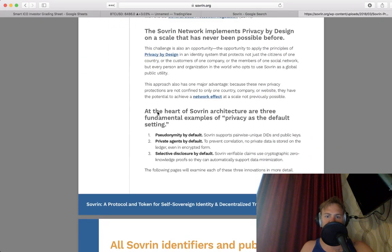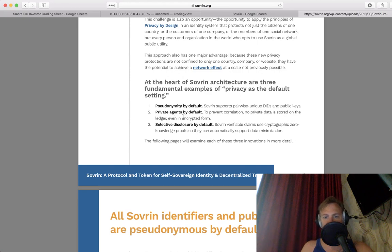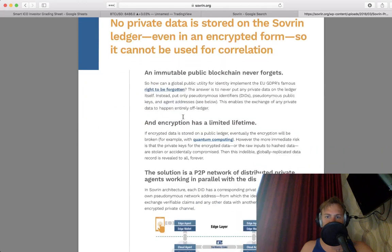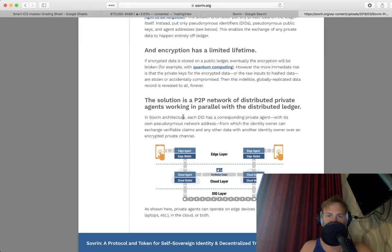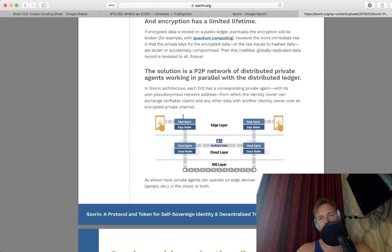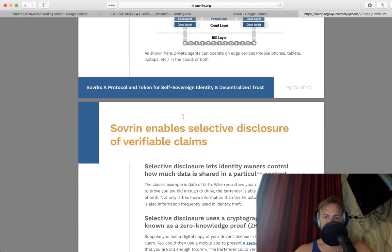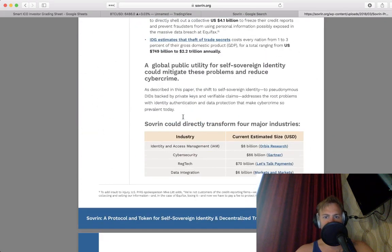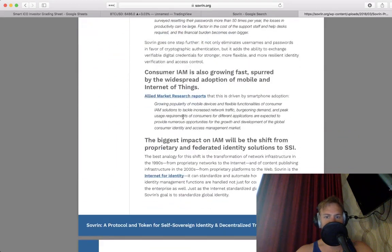Above all, a global public utility for SSI must meet the highest privacy standards in the world, including GDPR. Pseudonymity by default, private agents by default, selective disclosure by default — the highest privacy standards in the world. Distributed private agents working in parallel with the distributed ledger. I like how it's GDPR compliant. Very cool — zero-knowledge snarks, ZK snarks. Zero knowledge proofs have a huge impact if they can grow it.